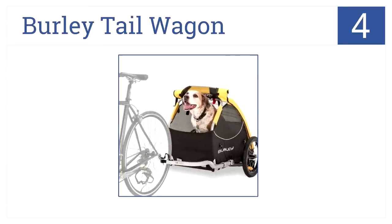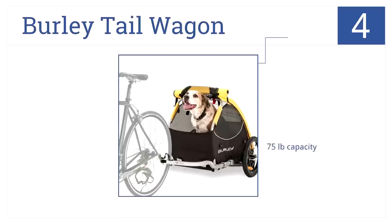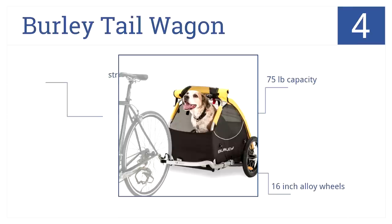At number 4, it's the Burley Tail Wagon. This is a bike trailer designed for pets. It features a removable floor for washing and a flip-down tailgate for loading. It has a 75-pound capacity, 16-inch alloy wheels, and is even stroller kit compatible.